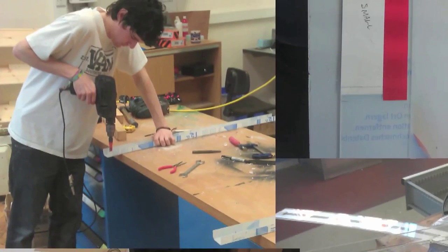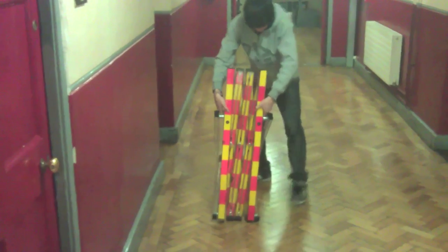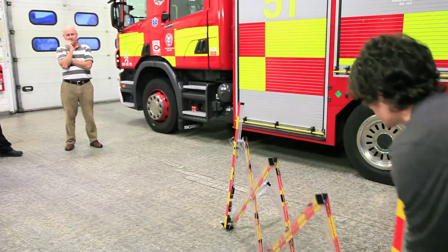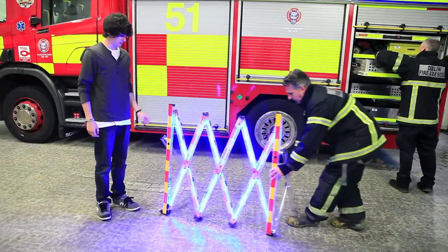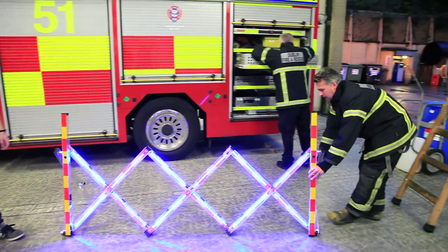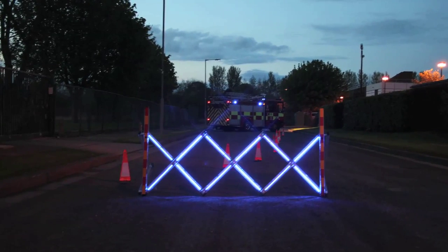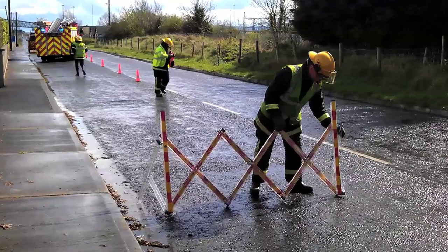From there I took it back, came up with the engineering design, the materials, how it was going to be manufactured and assembled, and then made a prototype — the one that you see at the moment. I then took that prototype back to the Dublin Fire Brigade, gave them a demonstration, let them run a few drills with it, and took it out for both day and night scenarios. They thought it was fantastic.